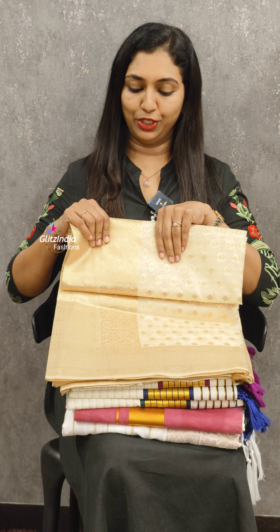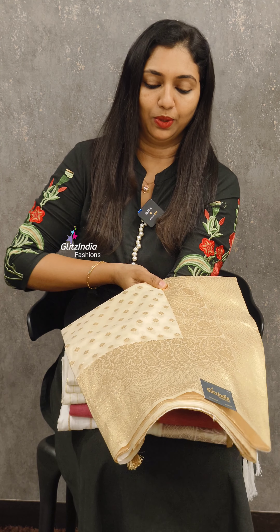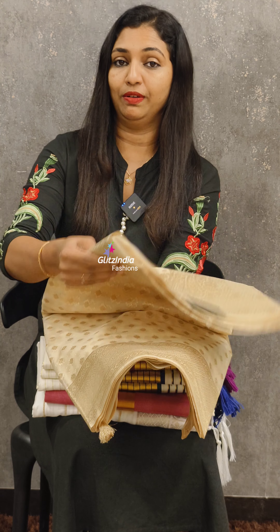In this collection, the sari has different patterns and different ranges. This is the first sari. This is a premium sari in the 1,800 range. This is a soft organ. This is a full weaving range.